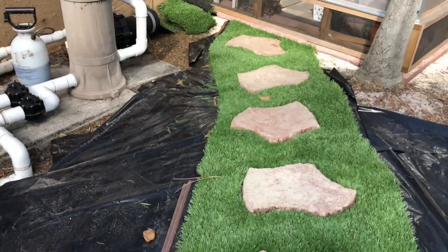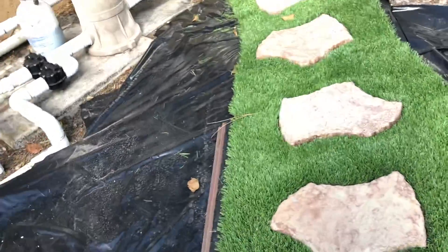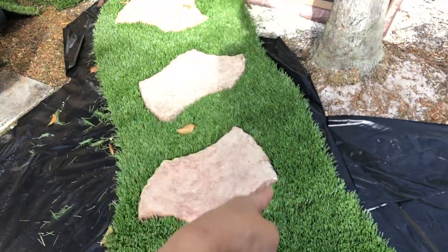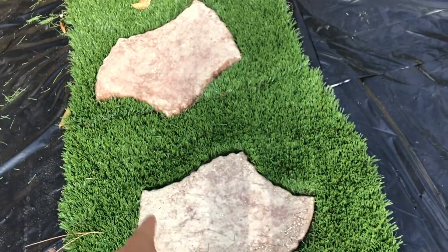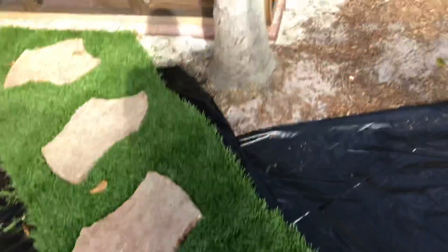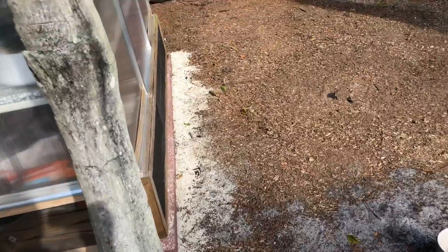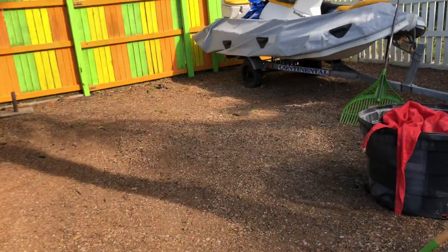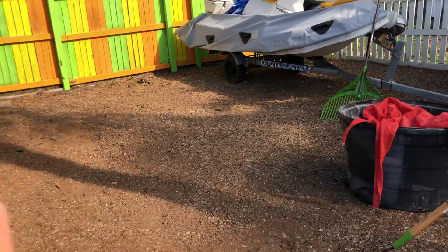Tomorrow, God willing, I will get the wood chip. I'm still cutting out pieces for the rocks - I lay the rock down, cut around it, and then put the rock back in. So today what I was doing is pulling weeds, spreading the old mulch evenly.